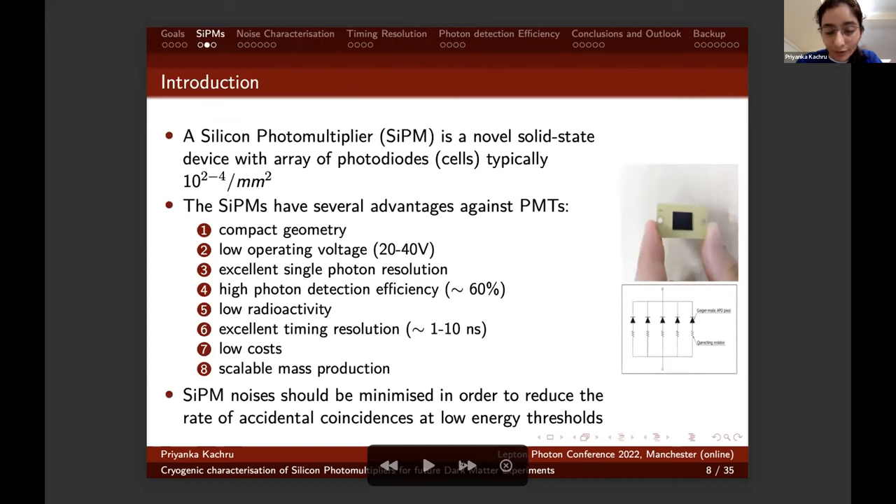SiPMs are novel solid-state devices with an array of photodiodes — called cells — typically around 100 to 10,000 per millimeter squared. SiPMs have several advantages over PMTs: compact geometry, low operating voltage, excellent time resolution, excellent photon resolution, high photon detection efficiency, low radioactivity, low costs, and the ability to be easily scaled for mass production. However, all these benefits come at a price — they are temperature dependent, so we need to minimize these noises in order to reduce the rate of accidental coincidences at low energy thresholds.